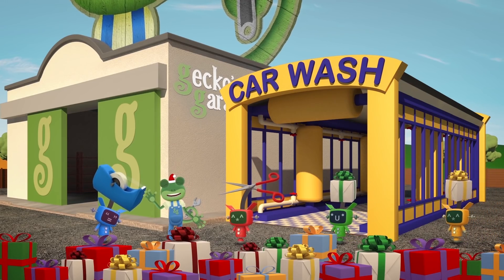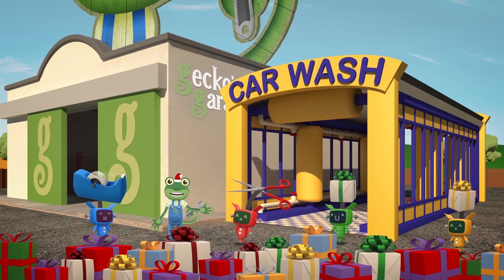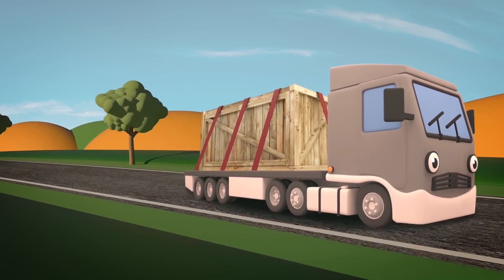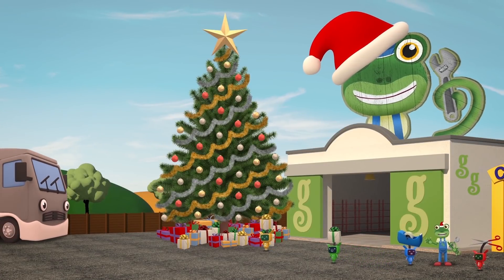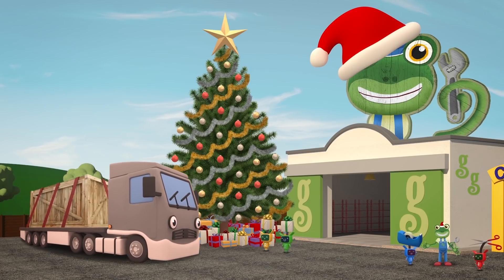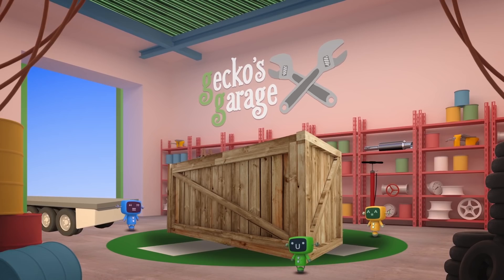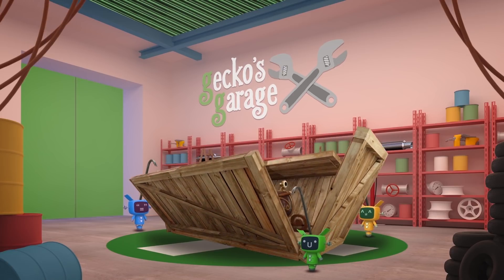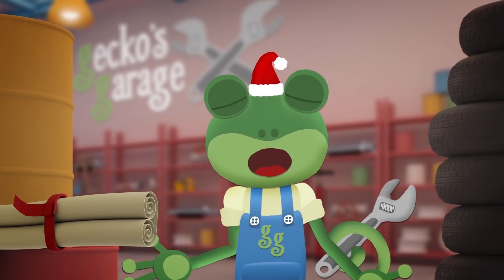Hello everyone! The Mechanicals are helping me wrap up Christmas gifts for all of my friends — there's lots of presents here! Here comes Larry the Lorry — he's delivering a very special Christmas vehicle that's coming in for repairs today. Could you drop off your delivery inside the garage please, so that we can take a good look at it? It's Santa's sleigh! Santa uses this to deliver Christmas presents to all of the good girls and boys of the world!